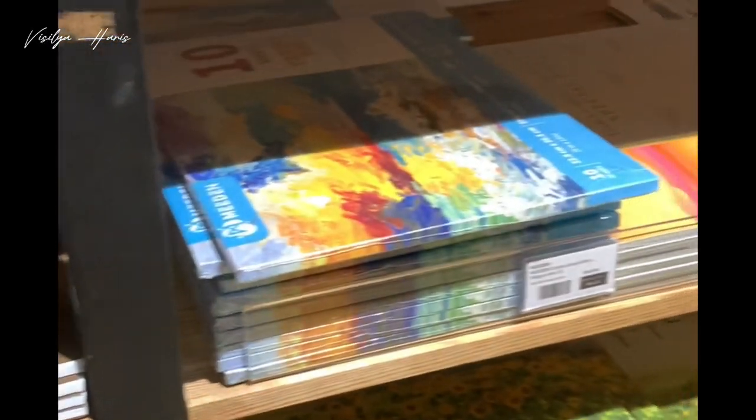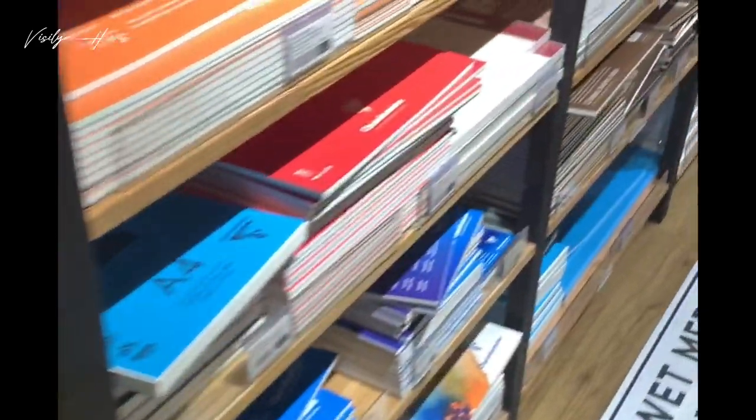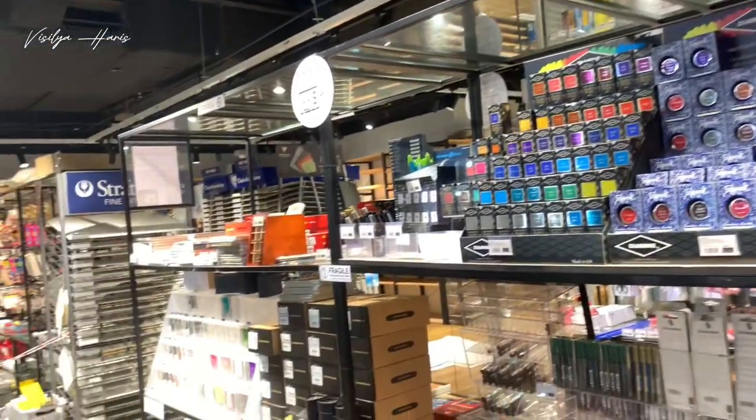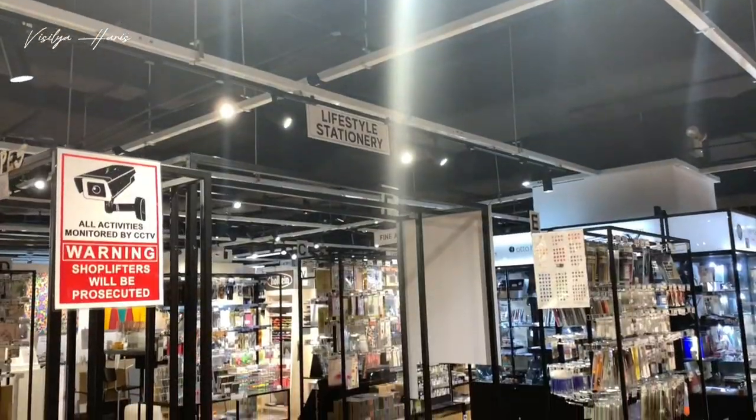However, people who work here seem busy organizing stuff, and me being a people pleaser, I felt kind of bad asking where to find things. The store still has some empty shelves, although it's already huge and you can basically find anything here.